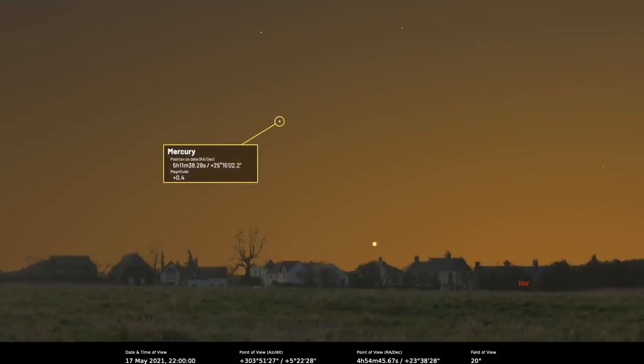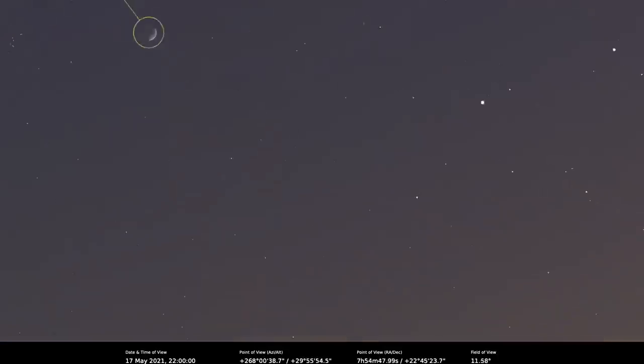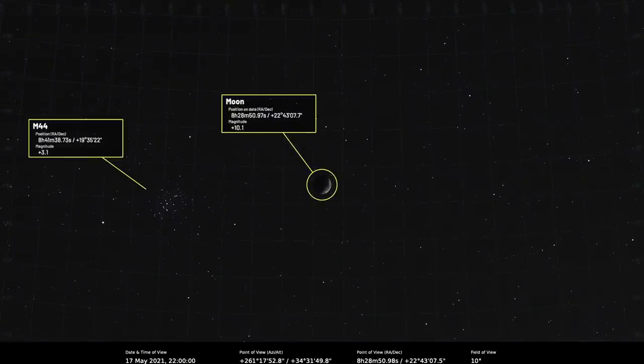On the 17th of May, Mercury reaches its greatest eastern elongation, separated from the sun by some 22 degrees in the evening sky — catch it approximately 40 minutes after sunset, low above the northwestern horizon. Also on that evening, the 31% lit waxing crescent moon is 3.1 degrees from M44, the Beehive Cluster, which will be quite a nice pairing.